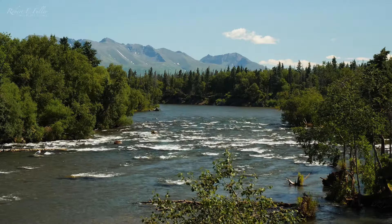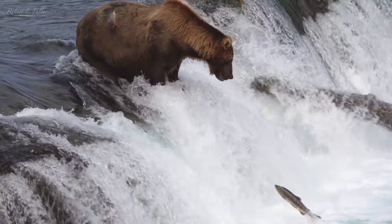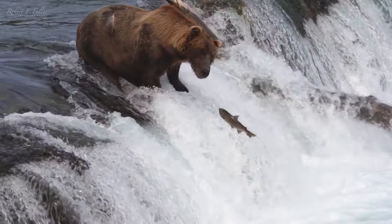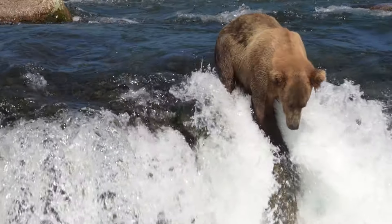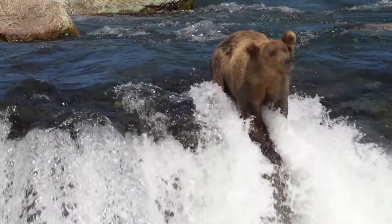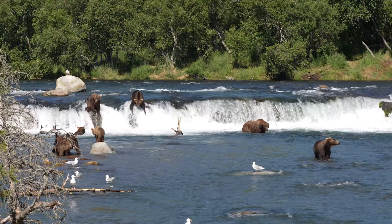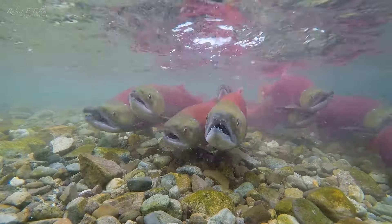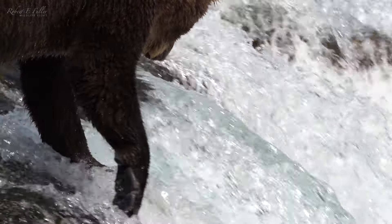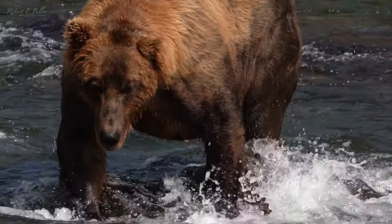In spring, the salmon embark on an epic migration, travelling from the Pacific Ocean to the upper reaches of these rivers. After a journey of at least a thousand miles, jumping the falls is their final challenge. It's a six-foot leap to make it to their spawning grounds in Brooks Lake beyond. Safety is less than a mile away, but first they've got to run the gauntlet, jumping out of the water and into the path of some hungry grizzly bears.